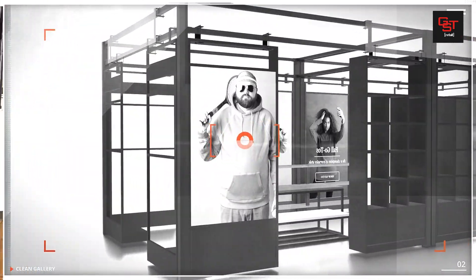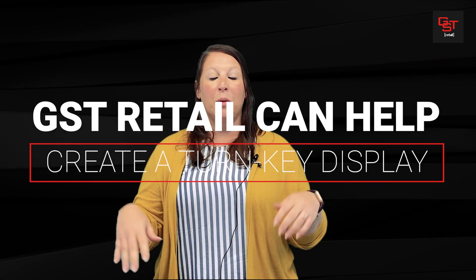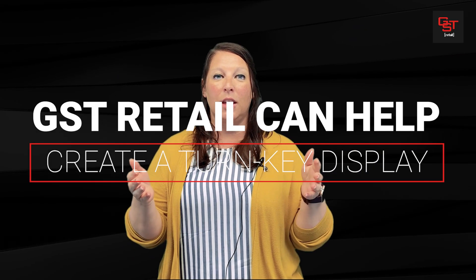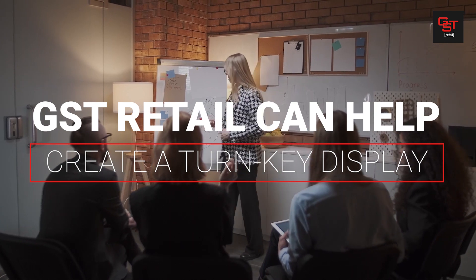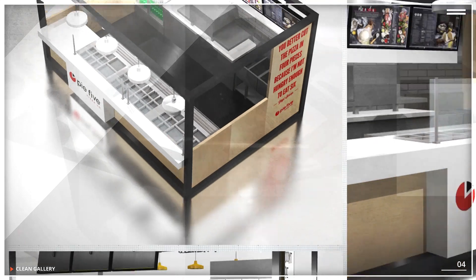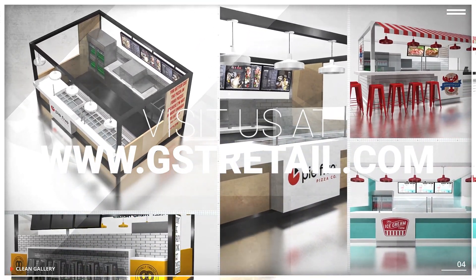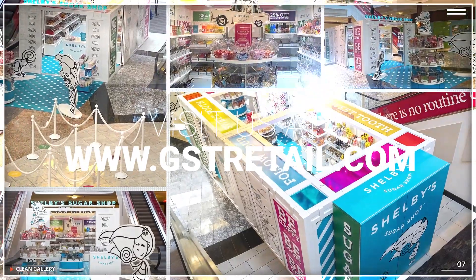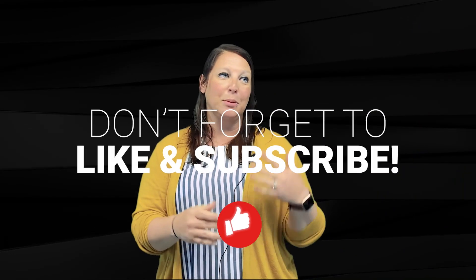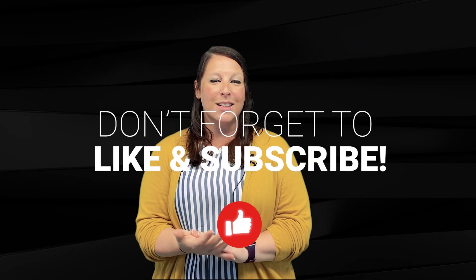We've even got great relationships with retailers and developers across the country, and we would be so happy to help get them in touch with you so that you guys can have a great working relationship. We would be so happy to help point you in the right direction for your branding, your social media, and of course designing your displays, because that's what we really love to do. But help is just a click away, so contact us, please.